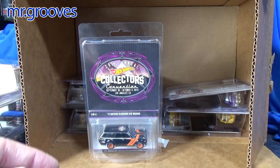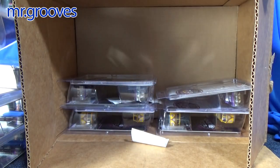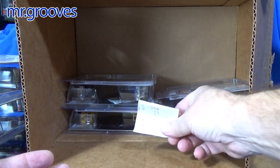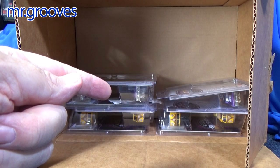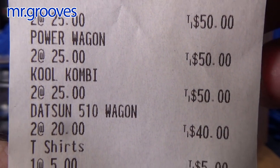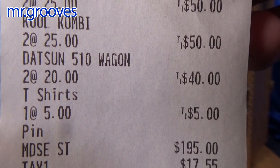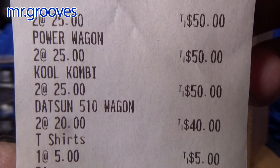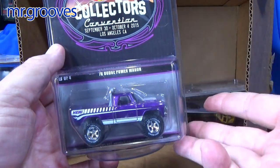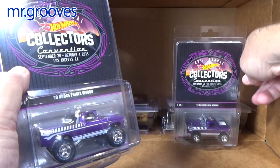We've been going to the conventions for over 20 years. Trust me, not all the cars are worth as much as these. It just depends on the car. Certain cars you know you'd better buy extras of. Apparently I did buy a few of the Power Wagon. Looks like three of them. And something yellow on the bottom.